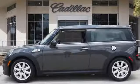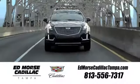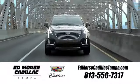Mini. Let's motor. There's even more to see in person. Take it for a test drive today. Visit our website at edmorsecadillactampa.com or call us today.